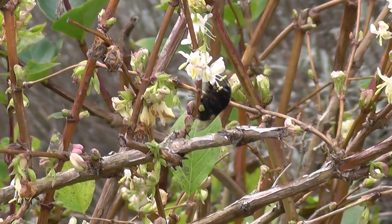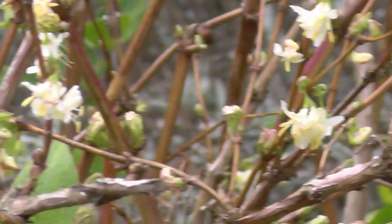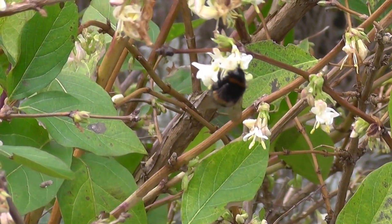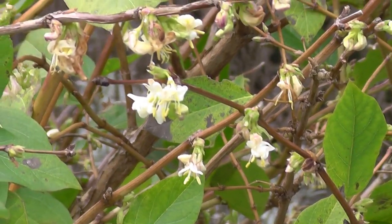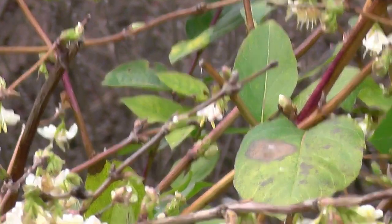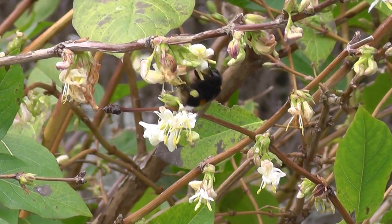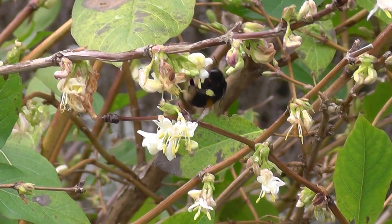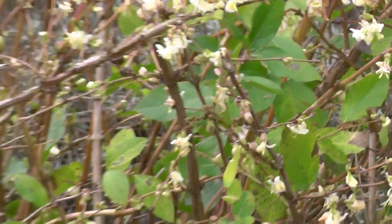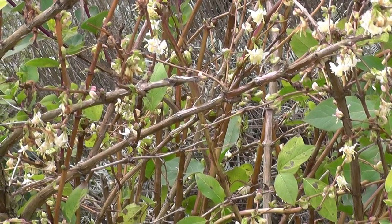He's got lots of pollen on his legs, I can see, or something on his legs. I'm doing my bit for nature, not that proactively — well, I didn't plant the bush — but maybe cutting it has made it flower, I don't know.